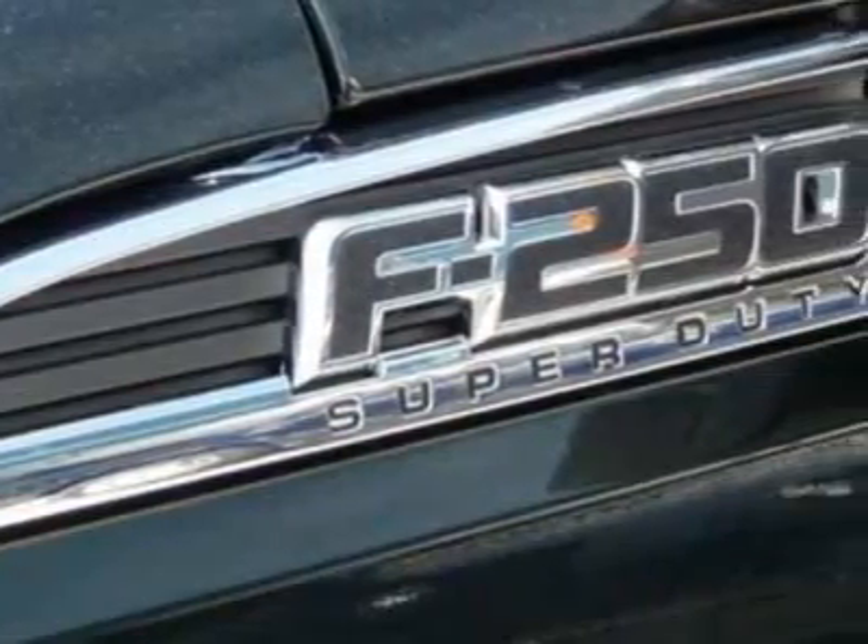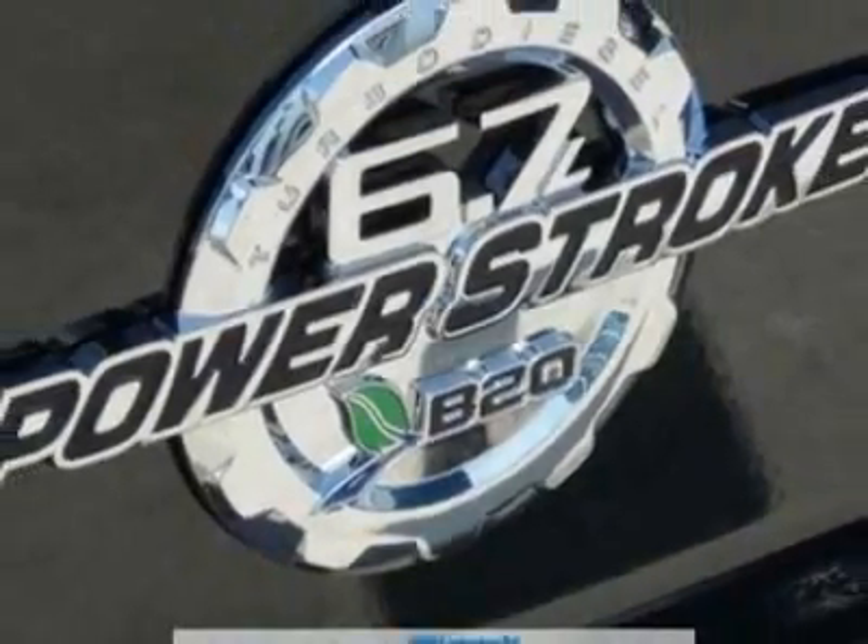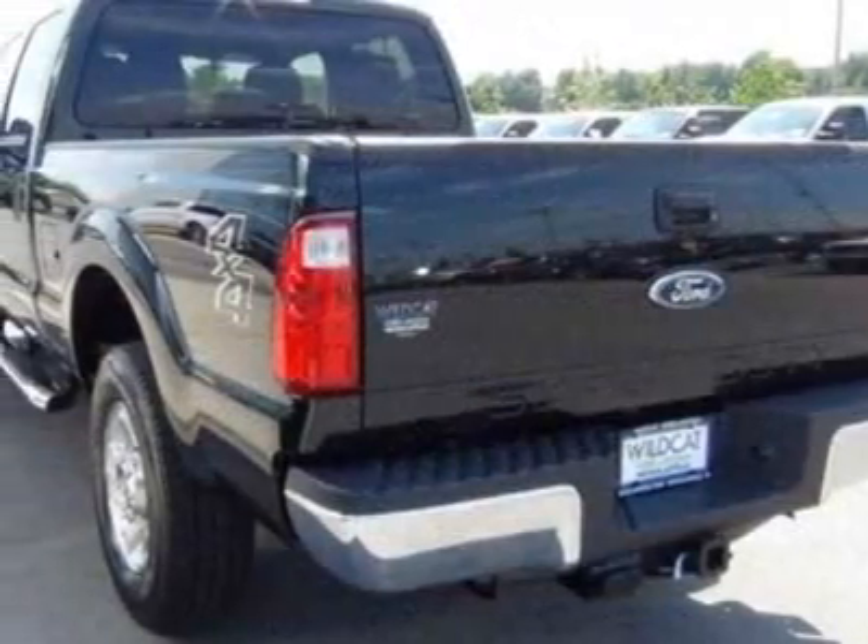This Super Duty F-250 SRW boasts a 6.7L engine and has a 6-speed automatic transmission.